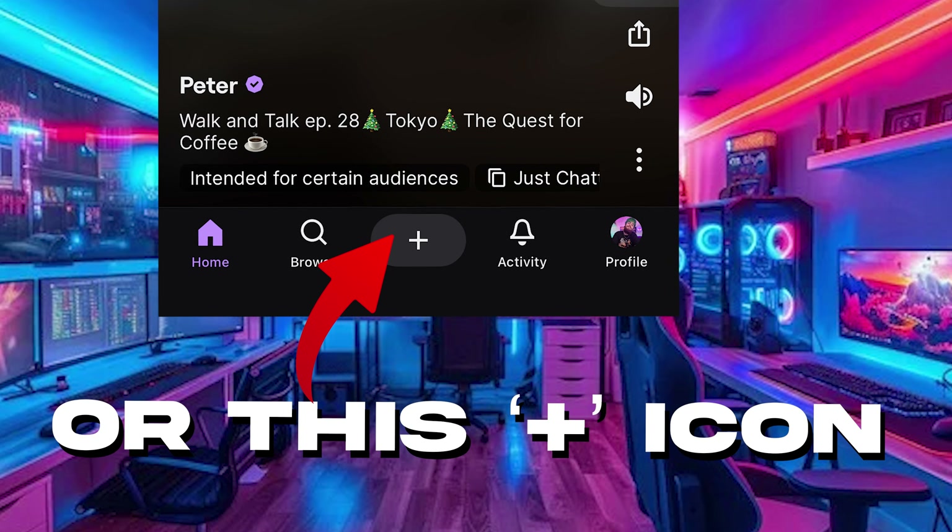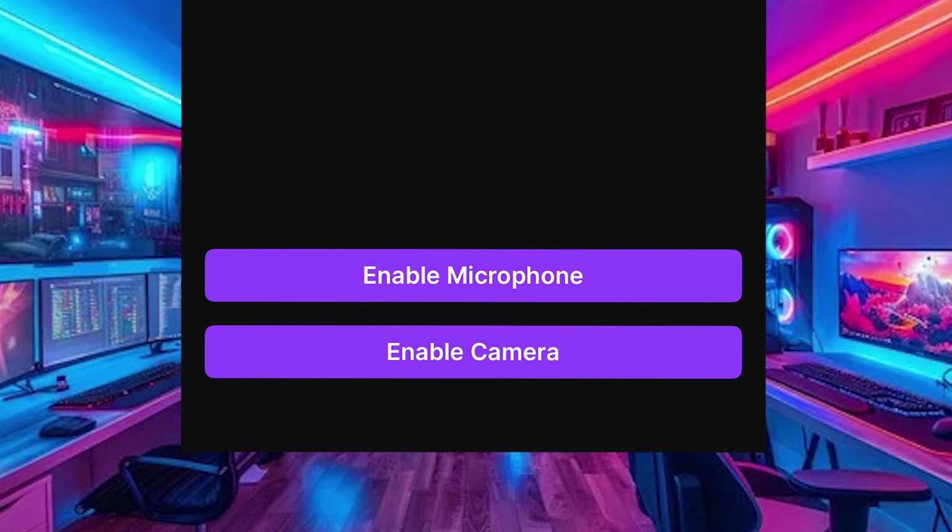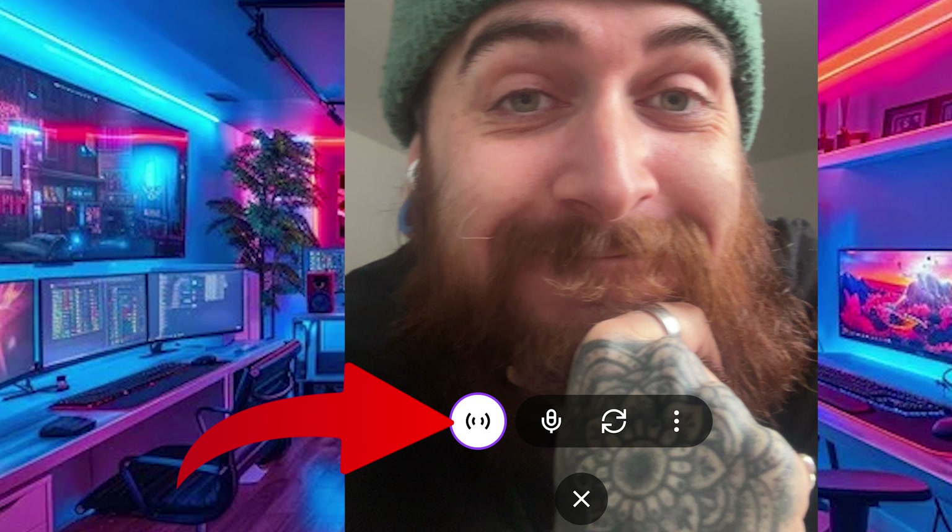Open the Twitch app, tap your profile picture in the top left and then tap Go Live. You can add a stream title, choose your category, and enable camera and microphone access — which is important because otherwise how's it going to see or hear you? Then you can hit Start Stream and you're live. That is quite literally as simple as it gets.